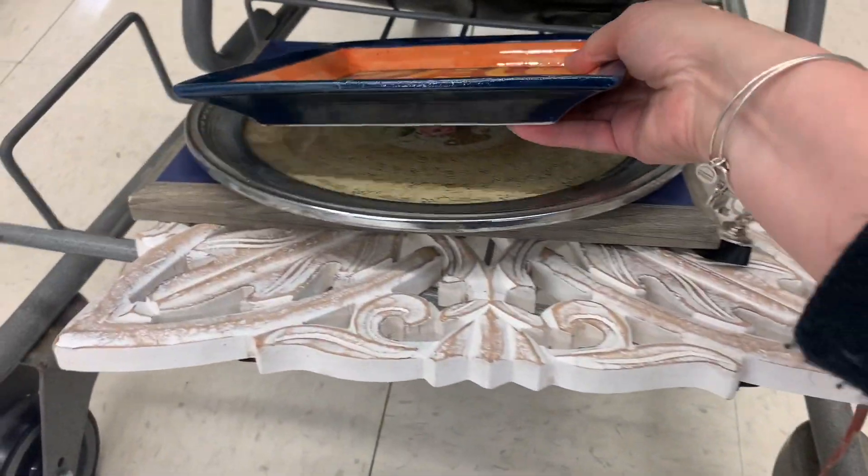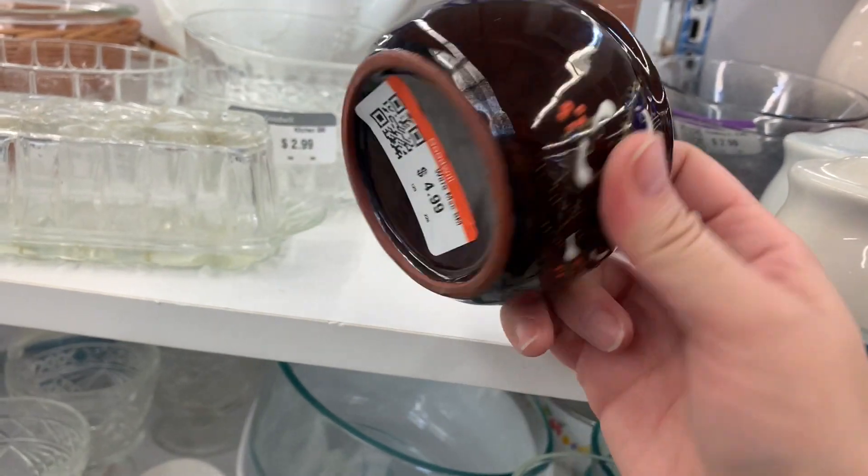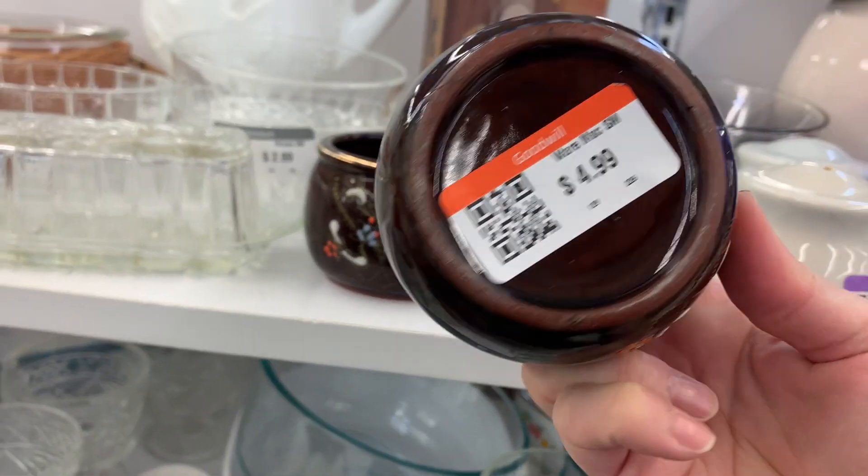I think my eclectic audience would love that — it's got some super cool color to it. These guys are really nice, $4.99 — not sure if they had lids or not.